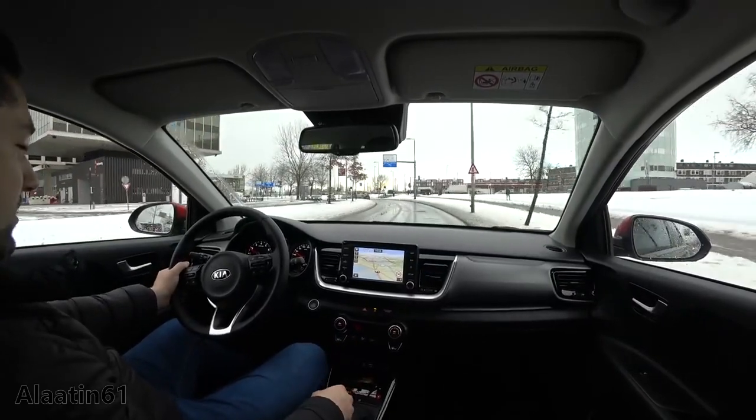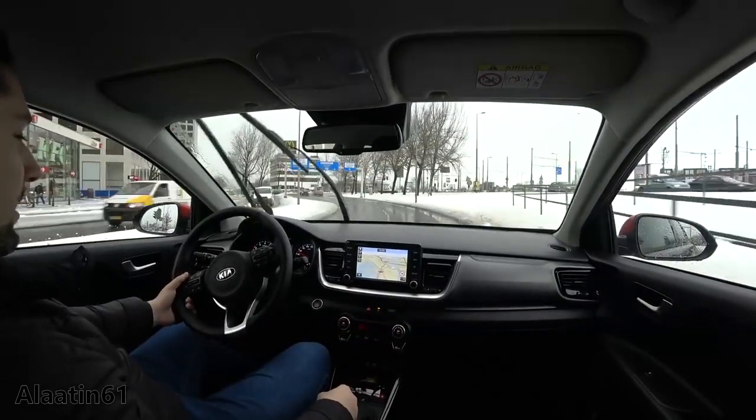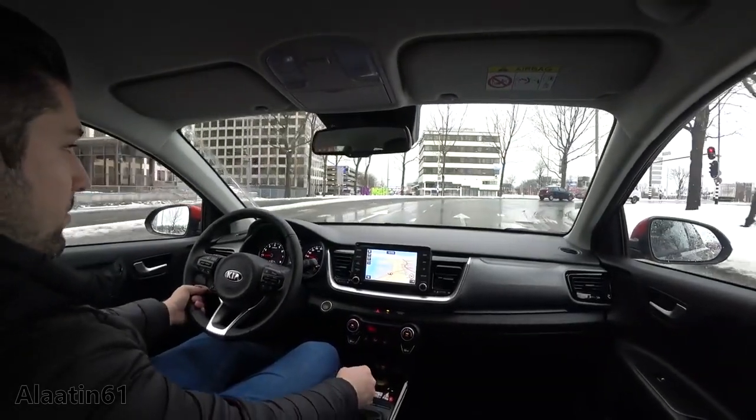It has folding mirrors. Because it is a high car, you can easily get in and out. In the city the suspension is good — not too hard, it is comfortable, which I like.